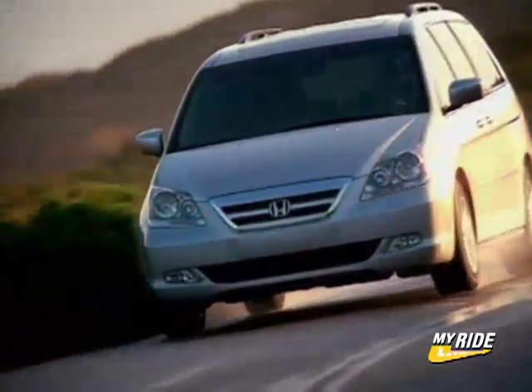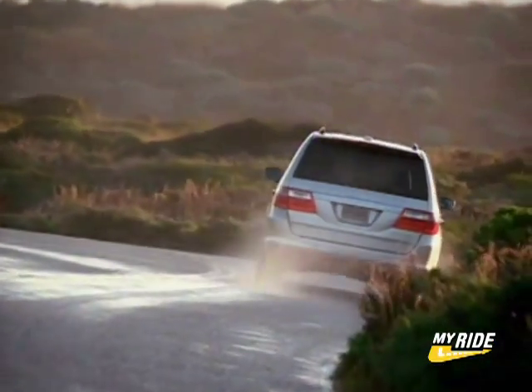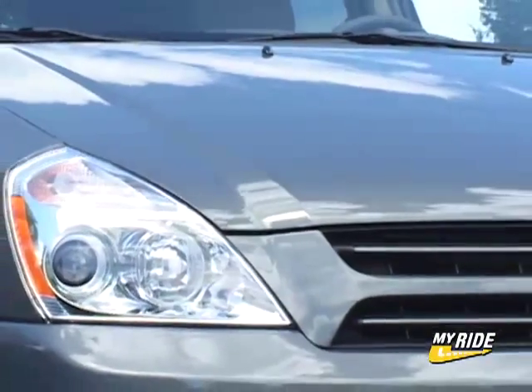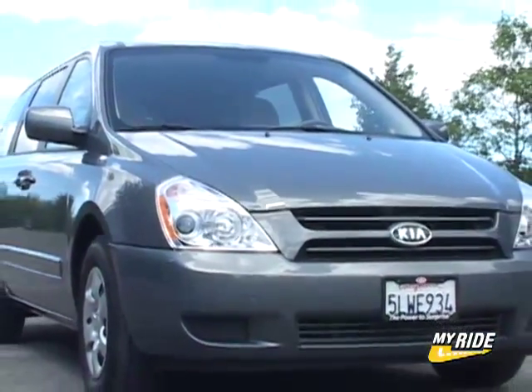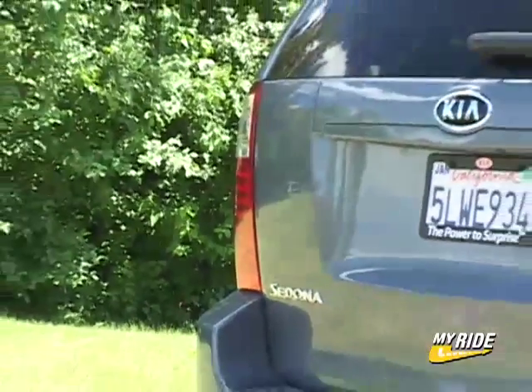When it comes to minivans, the benchmark vehicle is the Honda Odyssey. The Chrysler Town & Country, Nissan Quest and Toyota Sienna are also very good, but it's Honda's minivan that is traditionally held in the highest esteem. So when Kia announced an all-new replacement for their Sedona minivan, I expected it to target the Odyssey's critical numbers with a smaller price tag — and that's exactly what Kia has done with the all-new 2006 Sedona.